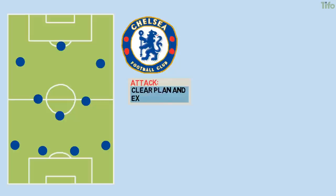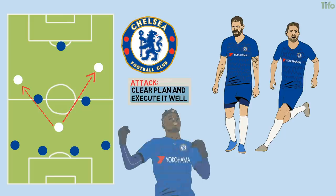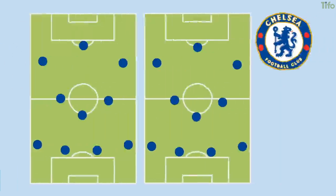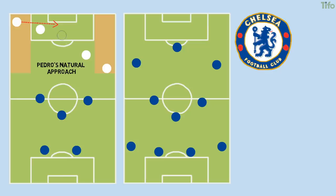In attack, Chelsea have a clear plan and execute it well. Jorginho drops back to provide a passing option to the centre-backs, while the advanced midfielders and wide attackers try to find a position between the lines in the final third, with the centre-forward — either Olivier Giroud or Tammy Abraham — a longer out-ball. Jorginho or the centre-backs look to affect progressive passes to players who've found space. The wide players tend to tuck in, which is Pedro's natural approach anyway, meaning the full-backs need to push forwards to provide overlaps and width. The wide players look to progress the ball to the overlapping full-backs and then push inside, aiming to generate whipped, low crosses, although Chelsea will also play it back through the nearest midfielder should a chance not be generated at the right pace to cause the opposition issues.